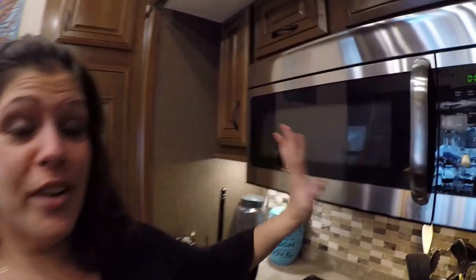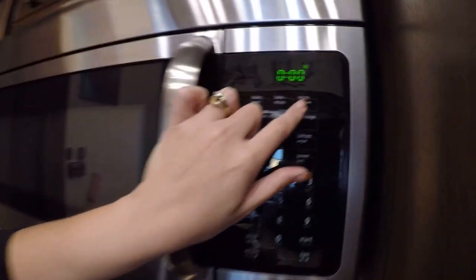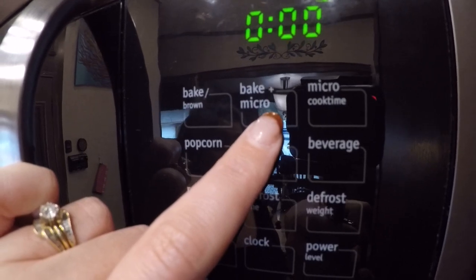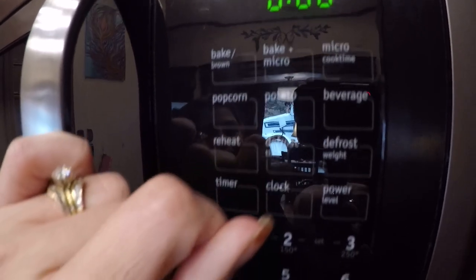Another feature starting to appear in newer RVs is the convection microwave. I was so afraid to use this when we first got it, so I used our gas oven. But honestly I don't use the gas oven anymore — I use this. It evenly browns and cooks everything, much faster than a regular oven. I make brownies, chicken, pot roast — everything goes in here. I'll show you the difference between the microwave and convection functions. These are the microwave functions; you can actually bake and microwave at the same time, though I don't use that. And as everybody knows, metal does not go in your microwave.